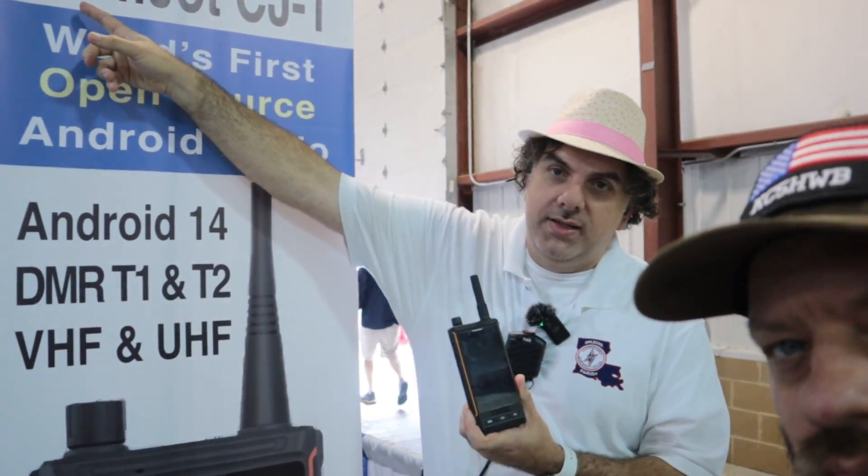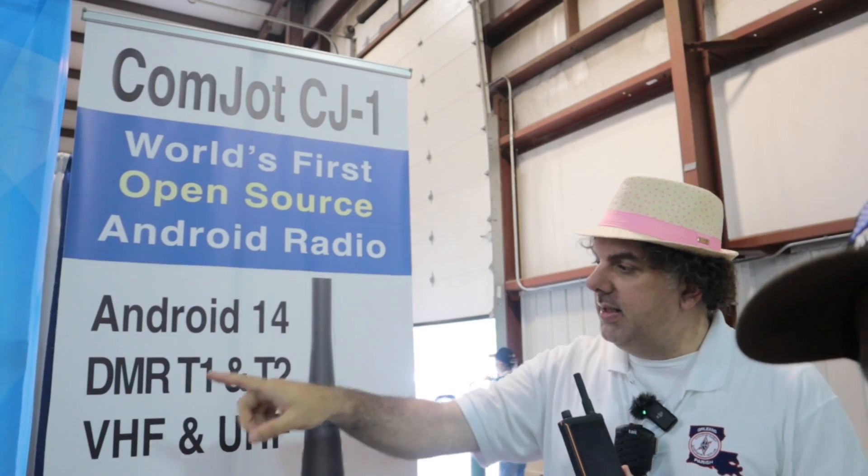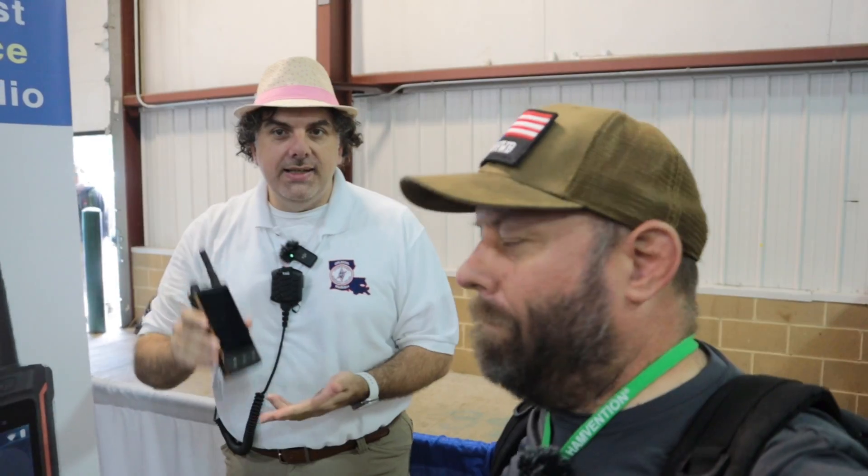Tell us about it today. This is the device right here. Just a little bit of background — the name Comjot originates from the words 'communities joining together.' The whole concept is to build the world's first Android radio with the latest operating system that does DMR, VHF, UHF, but is completely open-source. We've built a platform with a great, solid, reliable Android smartphone that has a great RF module that is completely open-source.